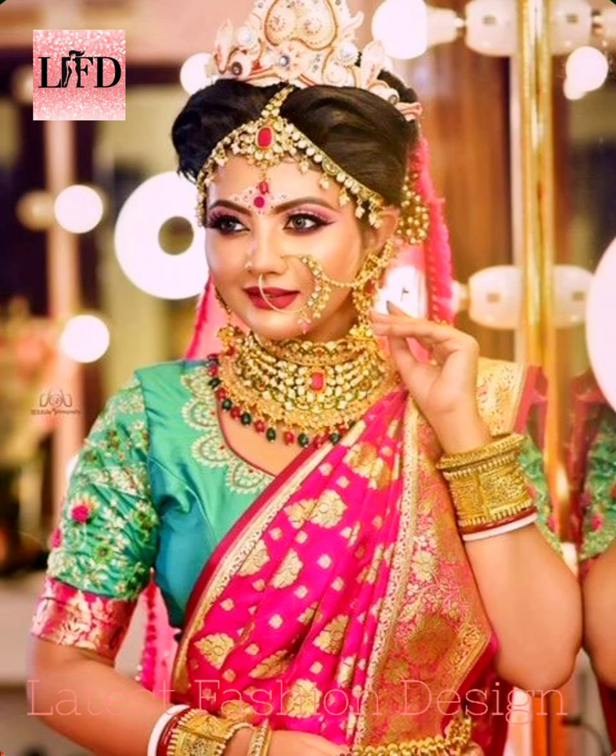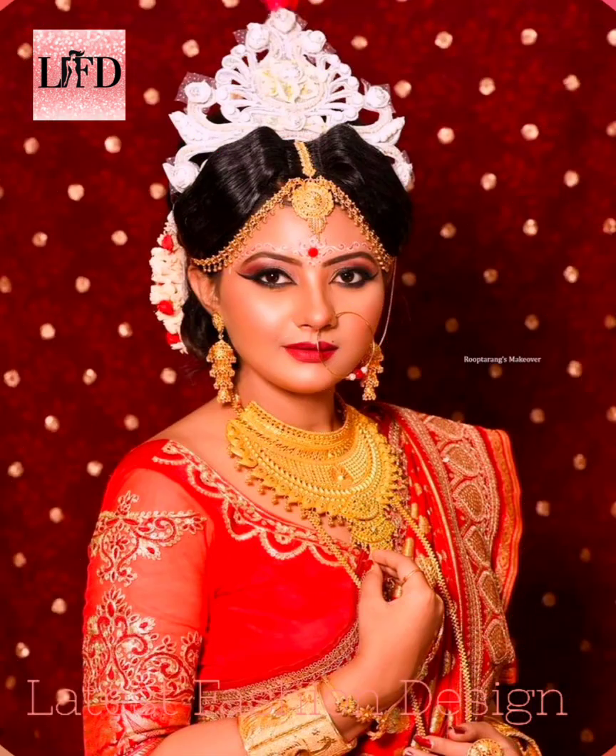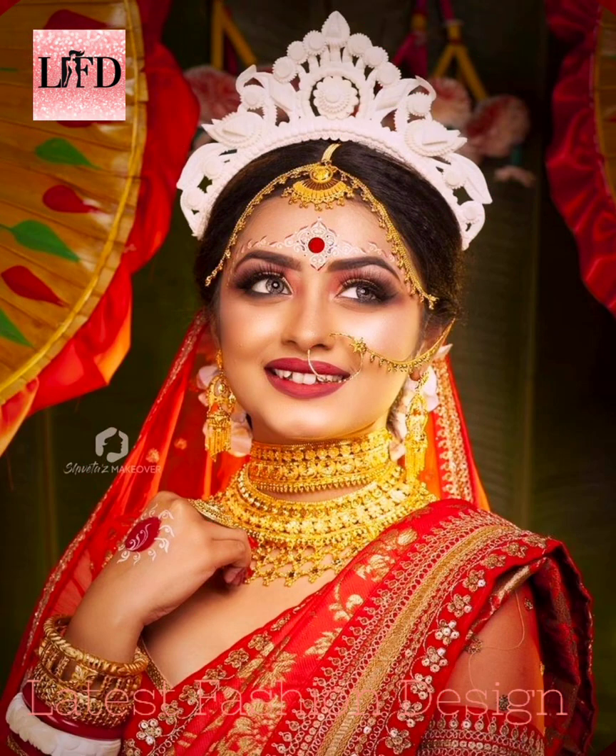With shiny eyeshadows, kohl-lined eyes, and the bold red lip color — these are the signature makeup elements of a Bengali bride. The timeless beauty and simplistic charm of Bengali brides have enchanted girls who wish to draw inspiration from their look.